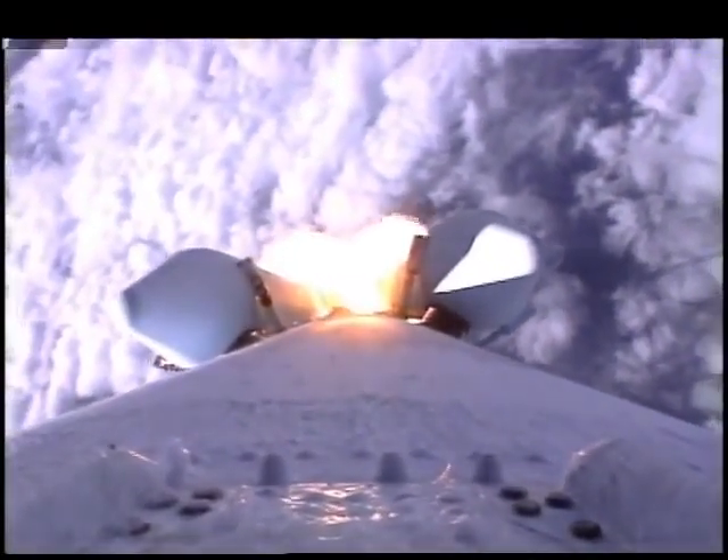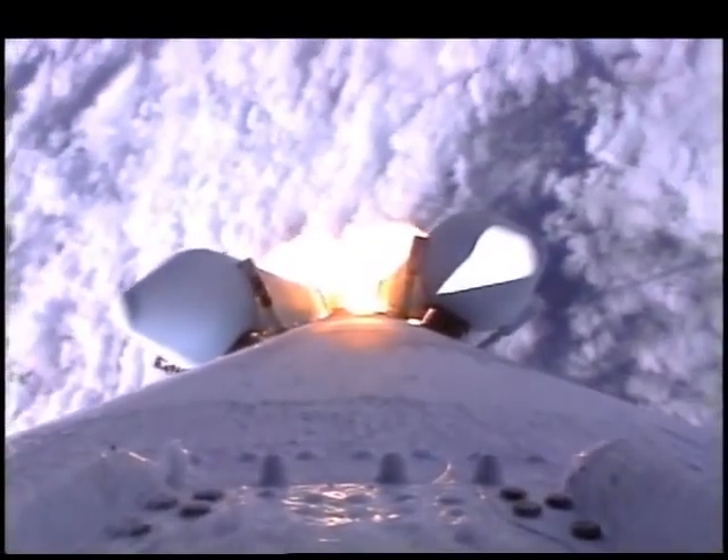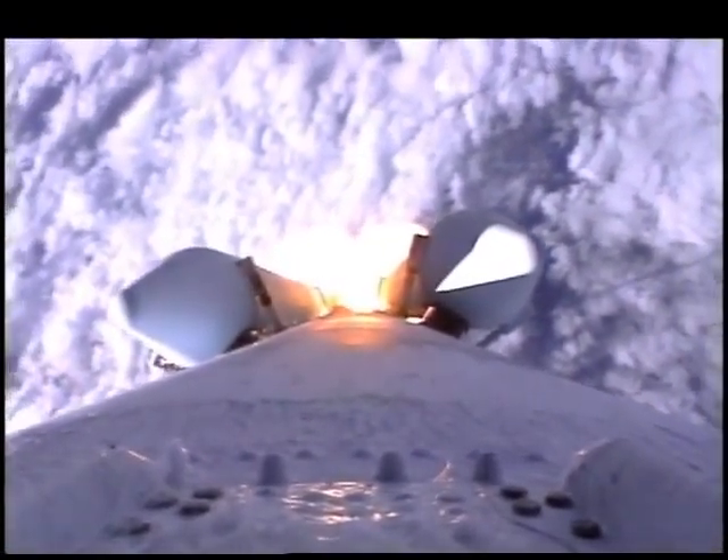We have pass-through Mach 1 coming up on Max-Q. We see our normal attitude disturbances, guidance controlling nicely. Main engine, both burners continue to burn well.